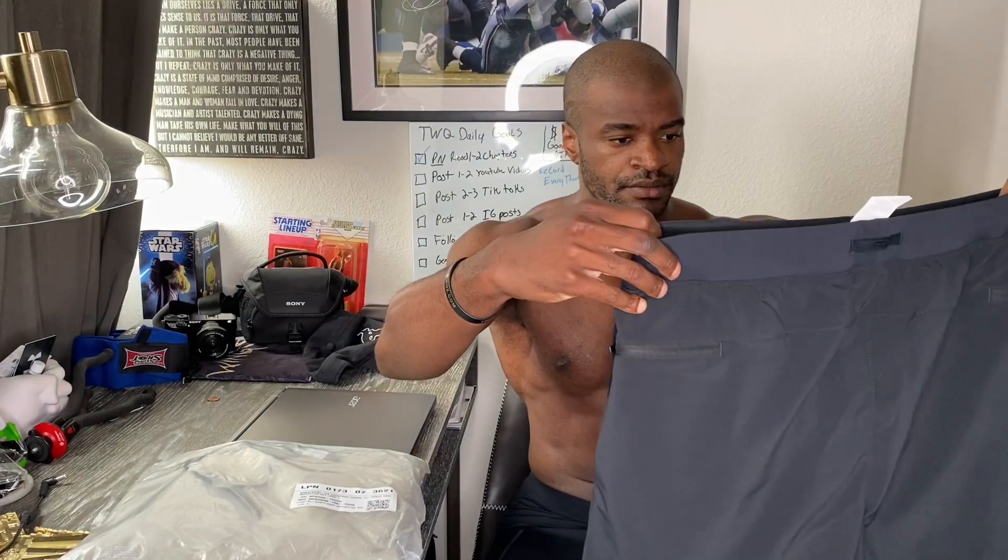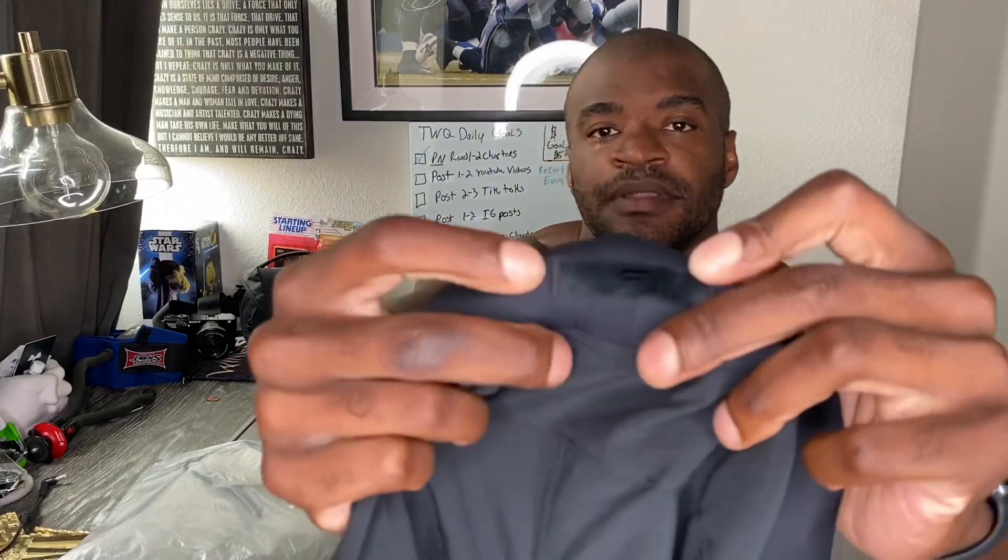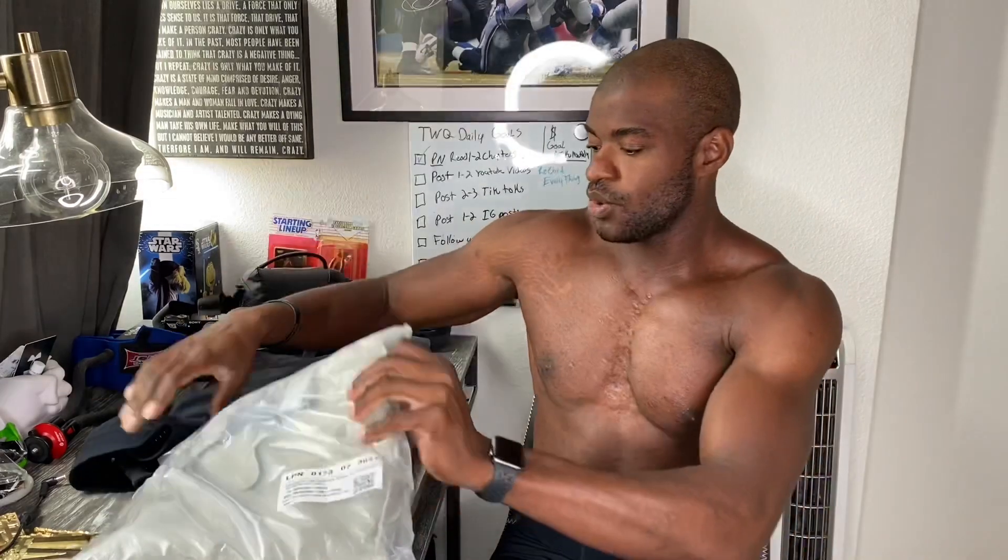Alright, so we've got some shorts here. Oh, these are nice — I like these. They've got a really cool little Fabletics detail on the back. I'm going to go ahead and open up this sweater too, so you can kind of see what that looks like, and then I'll put it all on for you.